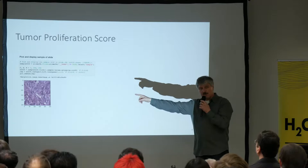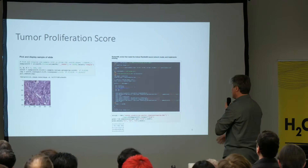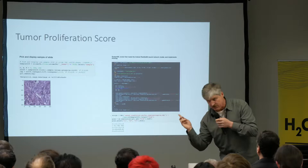Now, do you know what that is at the bottom? It's a pathology image. You can take a whole bunch of those whole-slide images, transform them, enhance them, and train a convolutional network on them. Then you can take your trained model and do some scoring to predict the tumor proliferation score, which is an indication of how progressive breast cancer could be — serious, moderate, or less advanced.